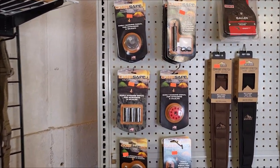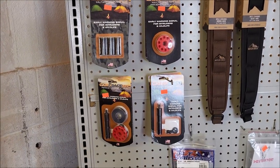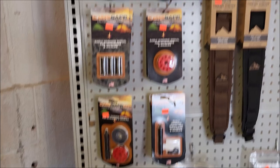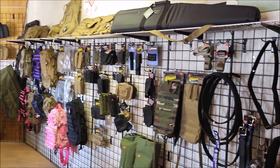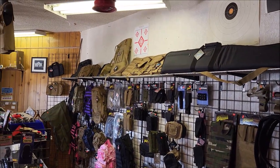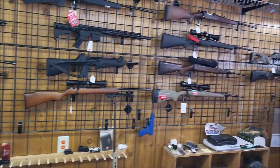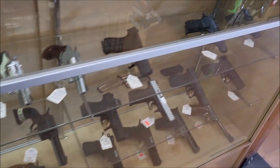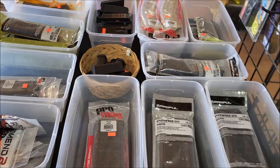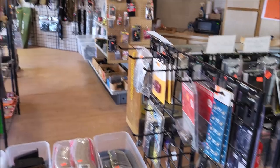Most of these trip wires use 209 primers, so they're nice and loud but not gonna hurt anybody. You've also got a whole wall of slings, backpacks, and all that other kind of gear. If you guys are local and looking for stuff, this is our race-to-go full selection of rifles and pretty much all the accessories you could possibly want.